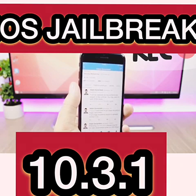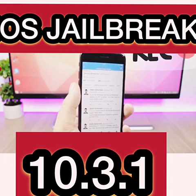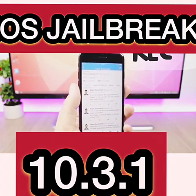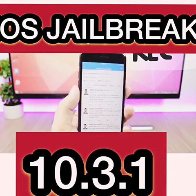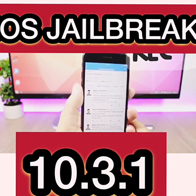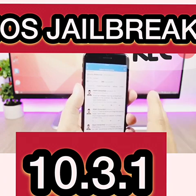If you have already updated to iOS 10.3.2, you need to go ahead and immediately downgrade to iOS 10.3.1 while you still can, as Apple is still signing it. Also go ahead and save your SHSH blobs, because you will need them to do a potential downgrade in the future, even if Apple stops signing iOS 10.3.1. Check the description for links to videos showing you exactly how to do those things.